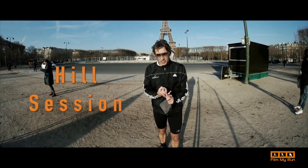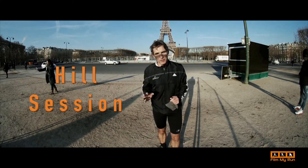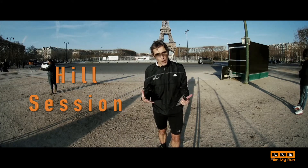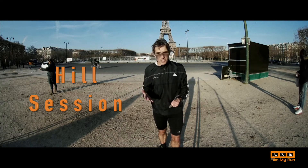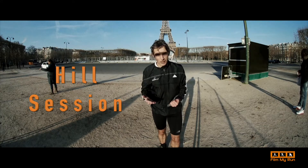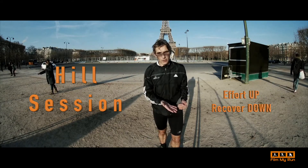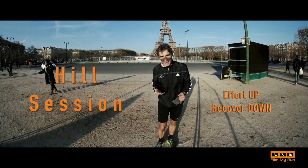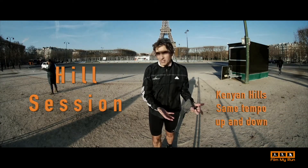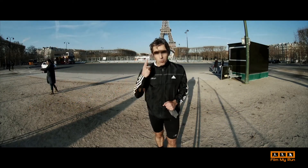Hill sessions is the next one. If you're going to run a trail marathon or something like that, you're going to come across hills. But anyway, hill sessions are fantastic for improving your overall stamina and your speed. Choose a hill — it doesn't have to be particularly big or steep. Just run up it and run down it, say, eight times and recover on the down. Or you could do Kenyan hills, where you run up at tempo and run down at tempo, then rest at the bottom. Choose your hill session and do that once a week.